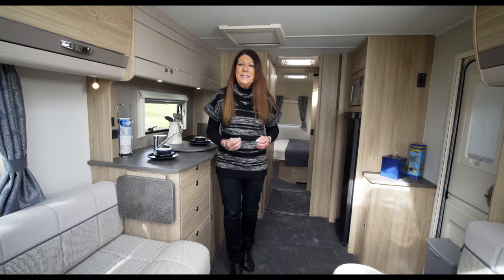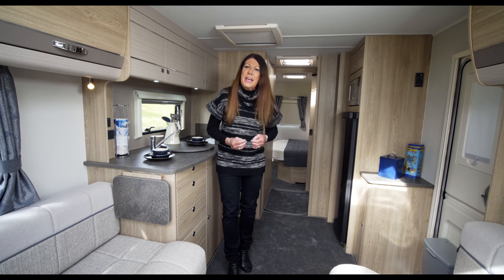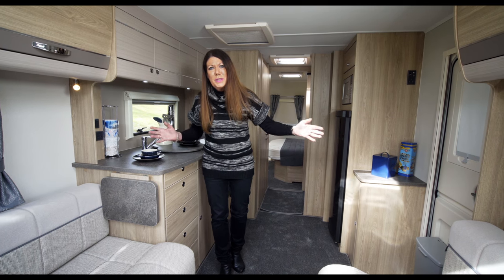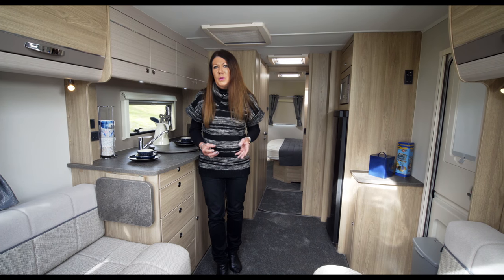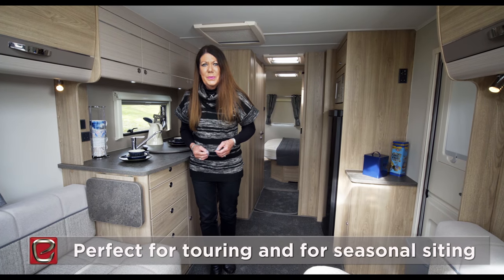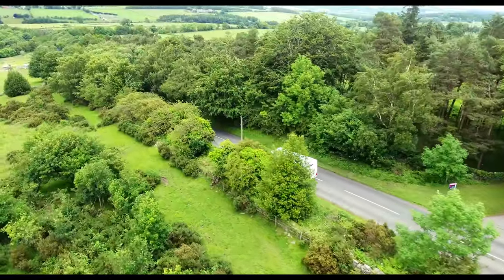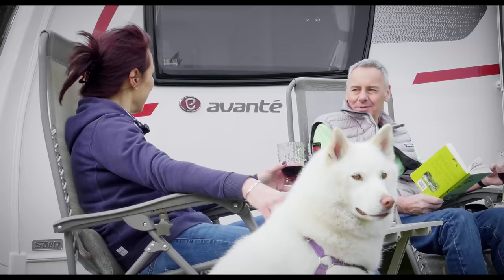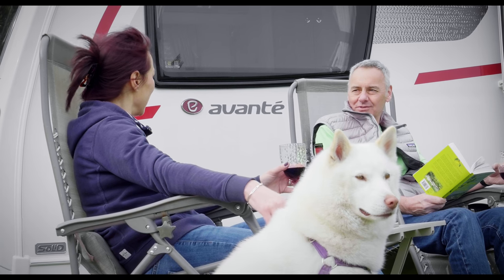Whilst this new Avante 860 is a four-berth, it will no doubt also appeal enormously to couples who want extra space and extra width. It's a veritable apartment on wheels, as perfect for towing as it is for seasonal siting. The other two 8ft wide models launched for the 2017 season and a sell-out success continue to steal the show this year.